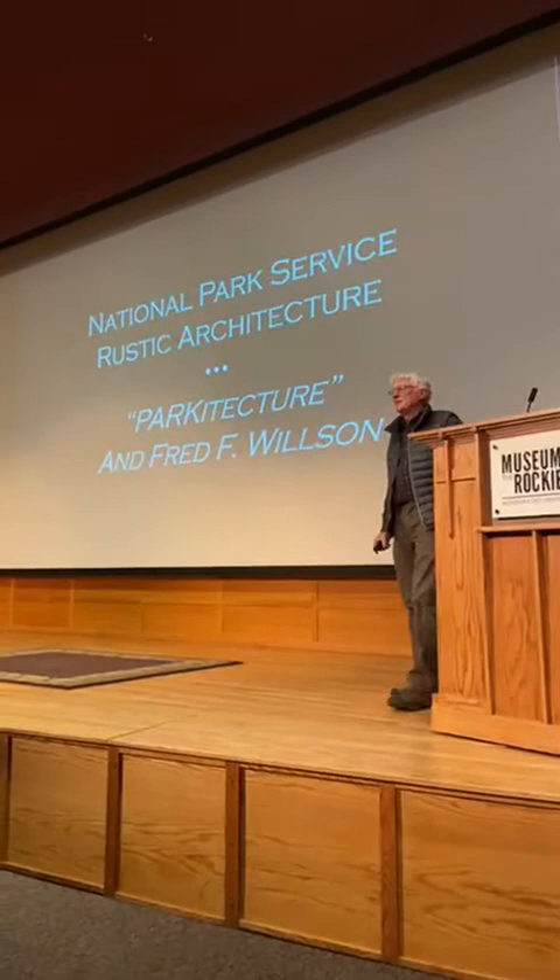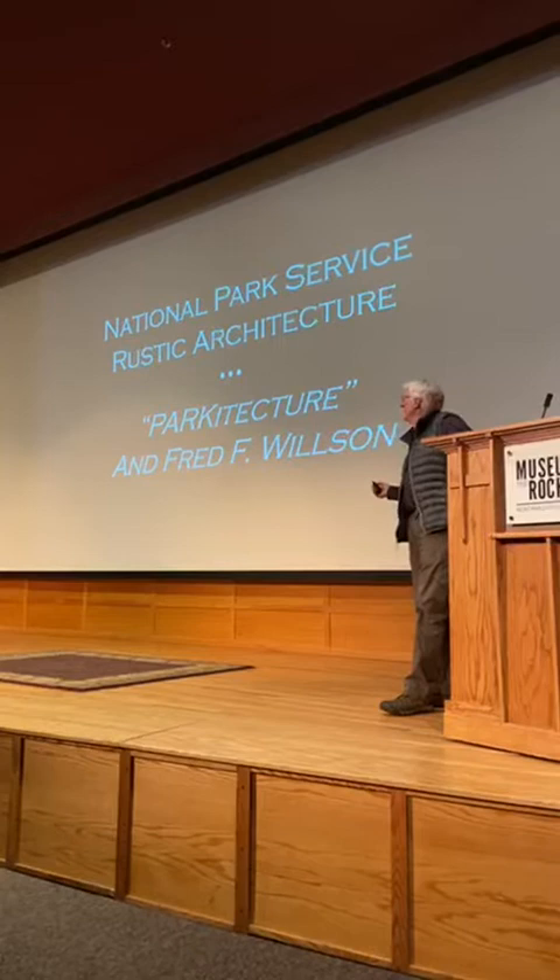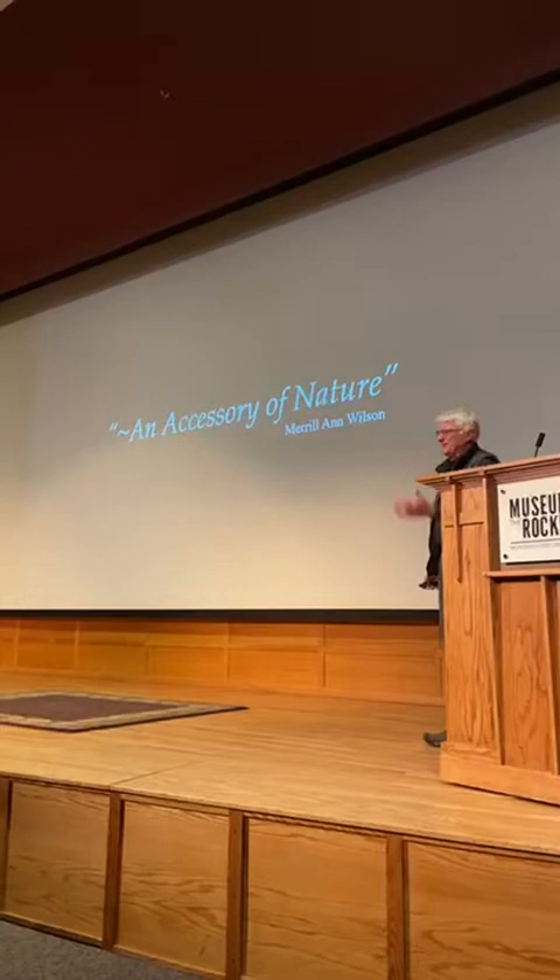It's rustic architecture, but I like park architecture a little bit better. Merrill Ann Wilson said of park architecture that perhaps for the first time in the history of American architecture, a building has become an accessory of nature. And it really has. This is the journey of park architecture.